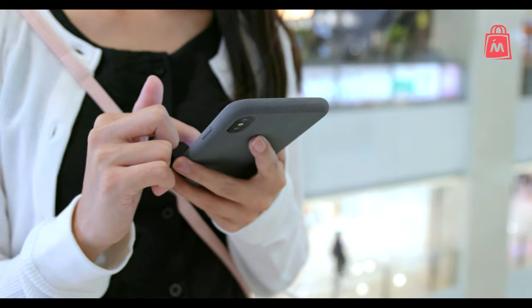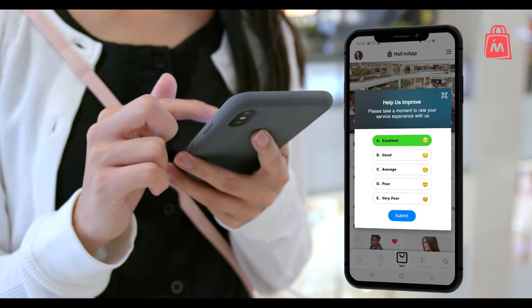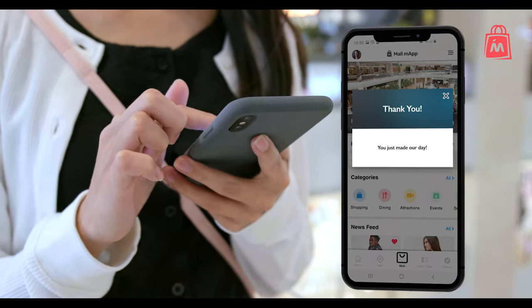You can also use the platform to collect effective feedback from your customers to fine-tune your messaging and connect more effectively with your audience.